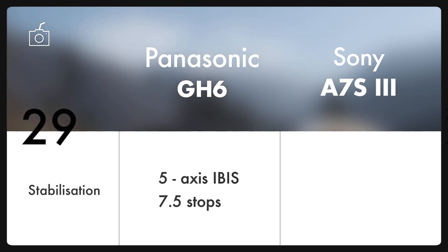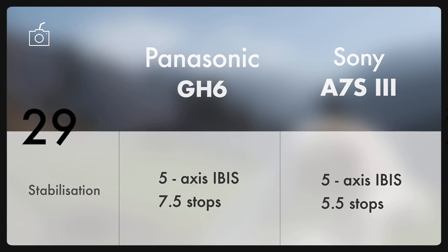Last but not the least, the image stabilizer. The Dual IS-II image stabilizer on GH6 combines the control of body IS and lens OIS to offer 7.5 stops worth of correction, which is 5.5 stops in case of A7S III.